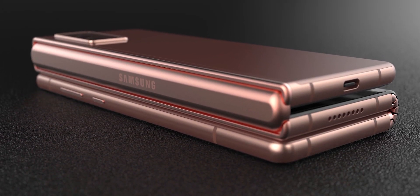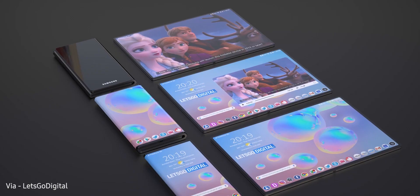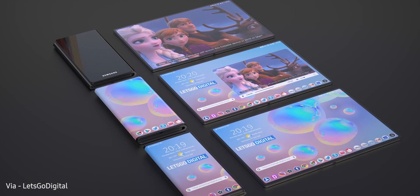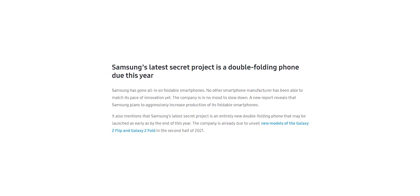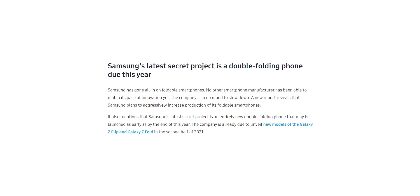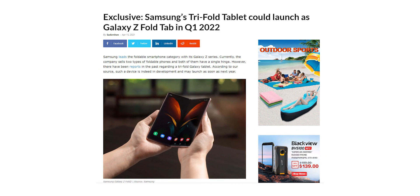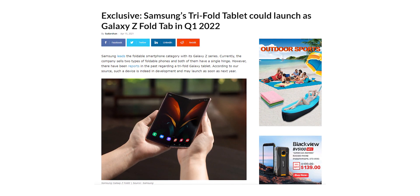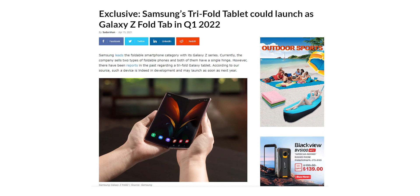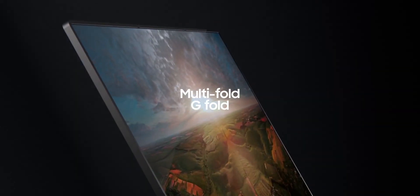Regarding the tri-folding Galaxy Fold — the one with two hinges instead of one — there are some new updates. Previous reports said Samsung would launch it as soon as the end of this year, but that's not going to happen. It will now launch next year in Q1. The product is indeed in development and it's going to be a tablet rather than a phone, named the Galaxy Z Fold Tab.